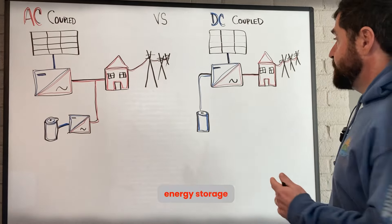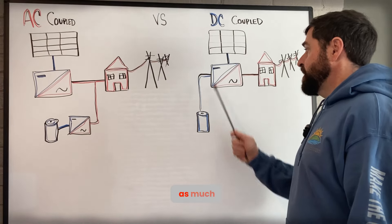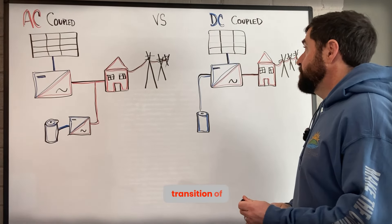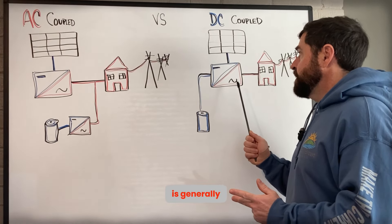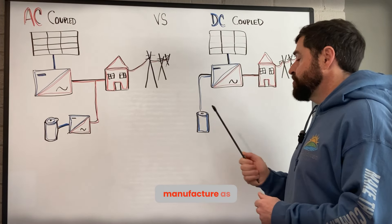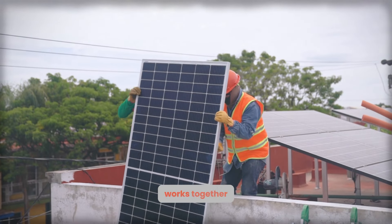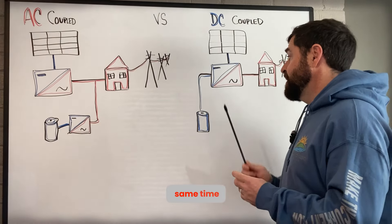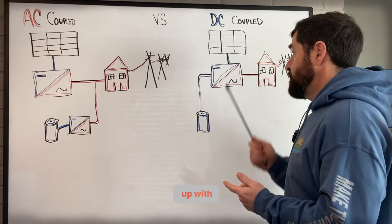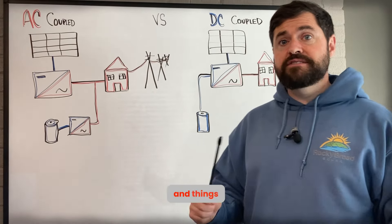The pros of a DC coupled energy storage system: one, they're more efficient — there's not as much energy lost in that transition of power. Second, the solar inverter is generally made under the same manufacturer as the batteries, or they're engineered to work together. Their communications and firmware work together. Generally, when you have a DC coupled system, you're purchasing it all at the same time, picking that specific battery to pair with that specific solar inverter. So there's going to be fewer compatibility issues and things of that nature.